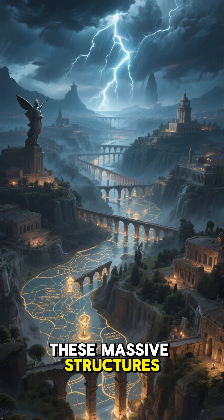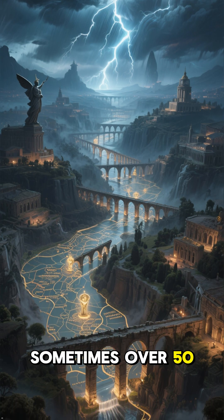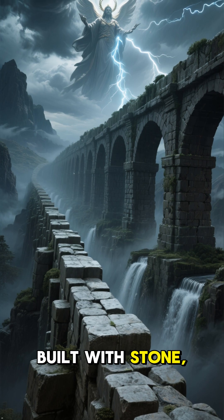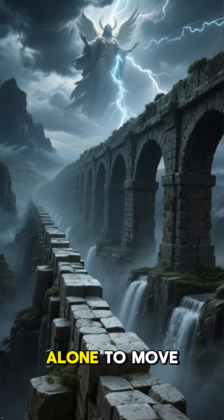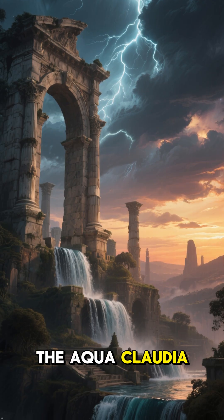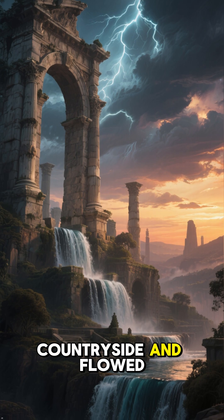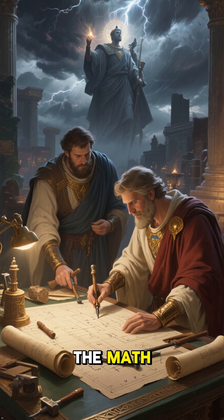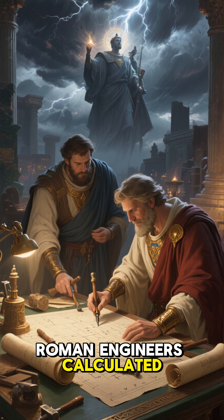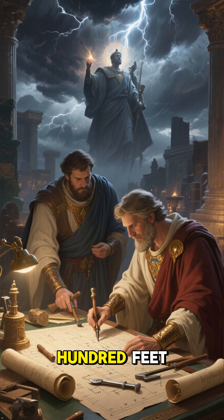These massive structures carried fresh water from distant springs and mountains, sometimes over fifty miles away. Built with stone, concrete, and perfect precision, aqueducts used gravity alone to move millions of gallons every day. The Aqua Claudia, one of Rome's grandest, towered high above the countryside and flowed steadily for centuries. What makes it truly amazing is the math: Roman engineers calculated exact slopes by hand, often less than one inch of drop per hundred feet.